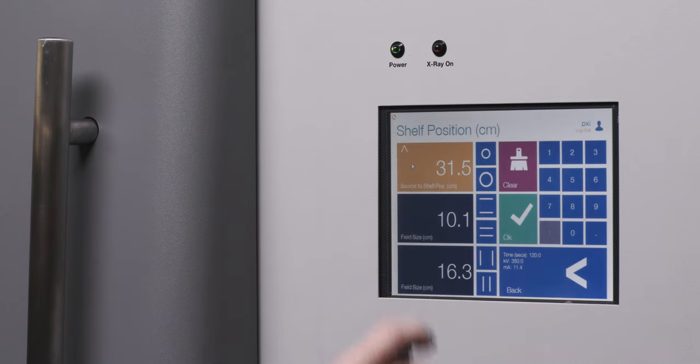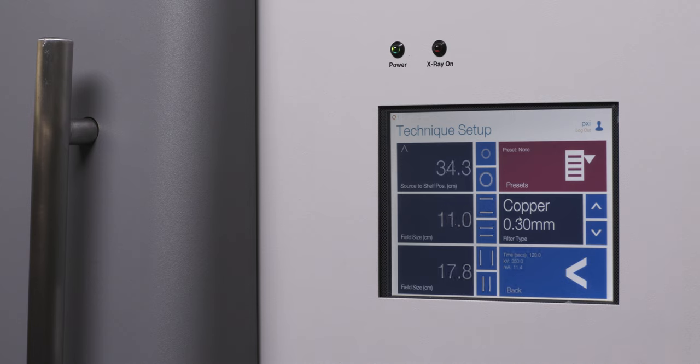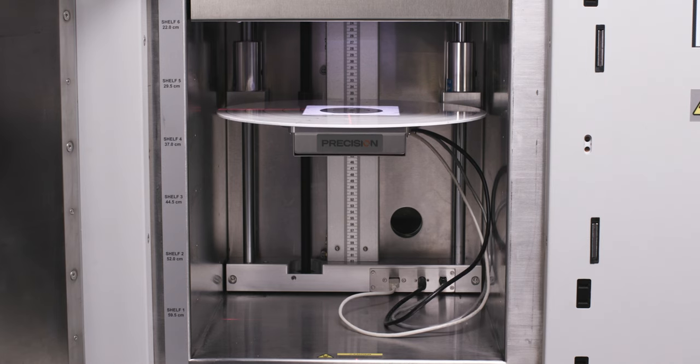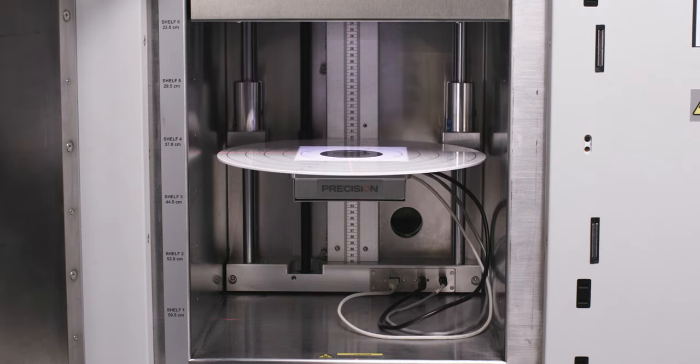Using the touch screen interface, users can define both the field size and dose rate by adjusting the sample shelf. When used with the dynamic collimator, continuous beam collimation keeps the field size constant as the shelf moves.